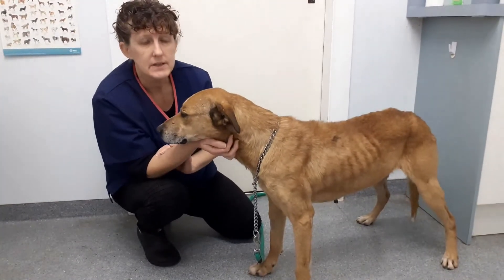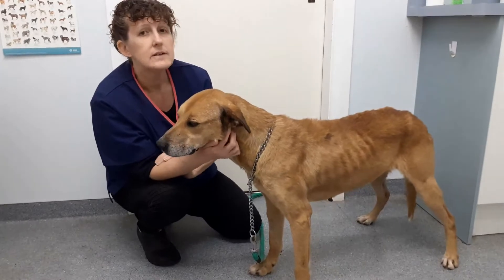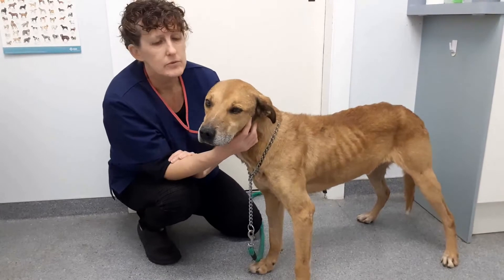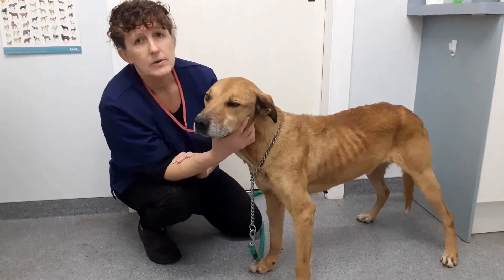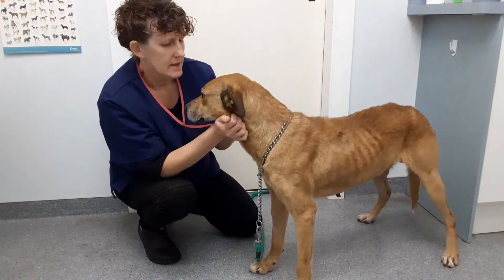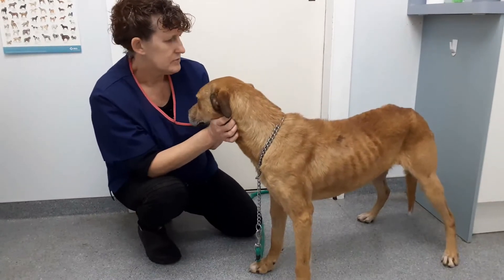So we're going to try him on some medication. The breathing rate is a really good way of telling whether things are improving or not. Obviously you do it when they haven't been for a big run — it's when they're actually resting. So it's a resting rate, but it's really quite handy.